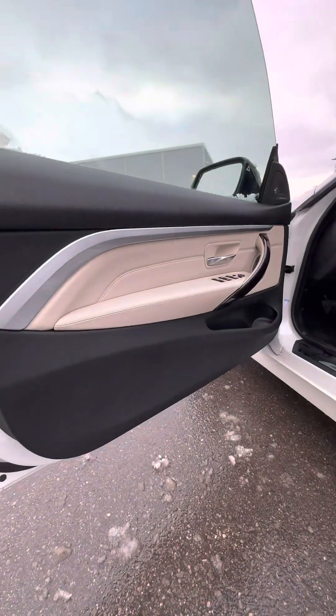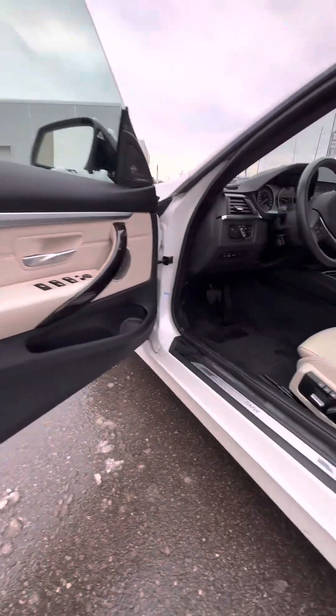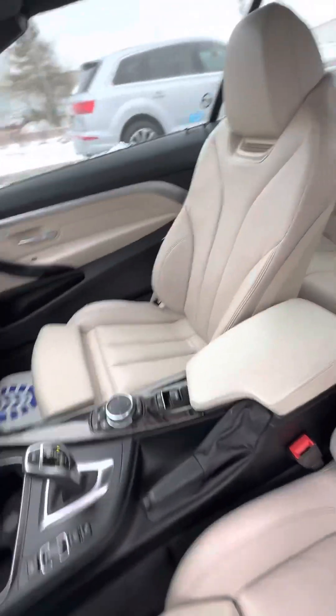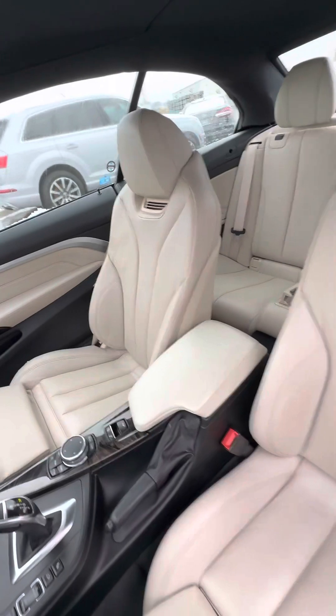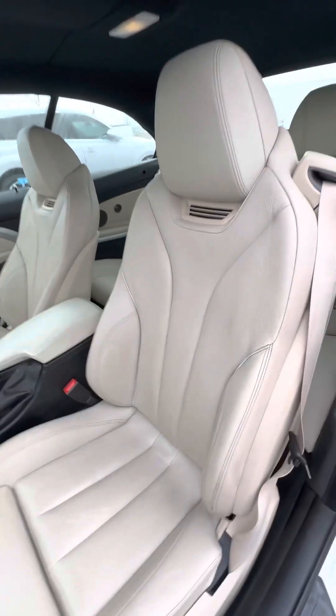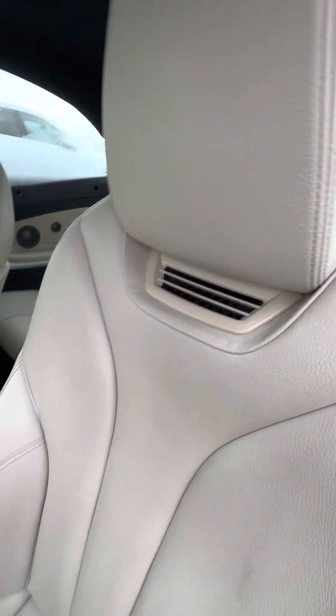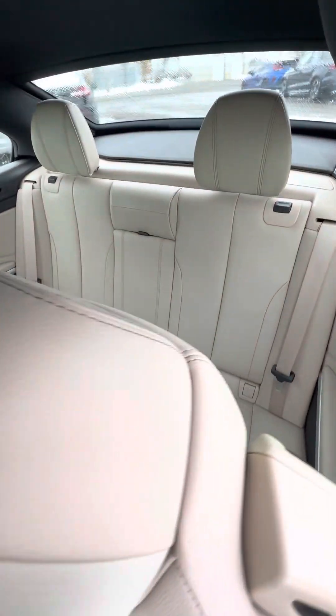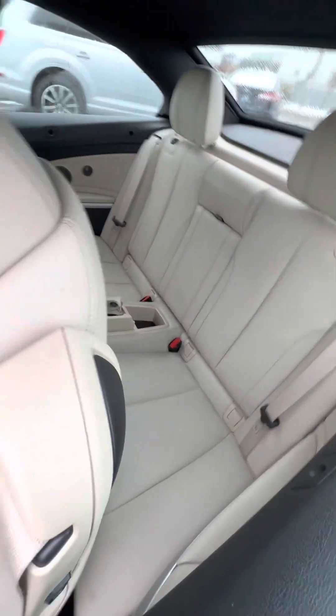Absolutely love the black and cream interior — the contrast is very nice. You have this beautiful cabin area. Both driver and passenger seats are heated, powered, and you have ventilation coming out of the upper end, especially when you have the top taken down. Beautiful back space.